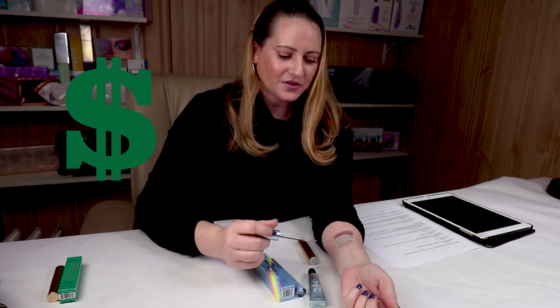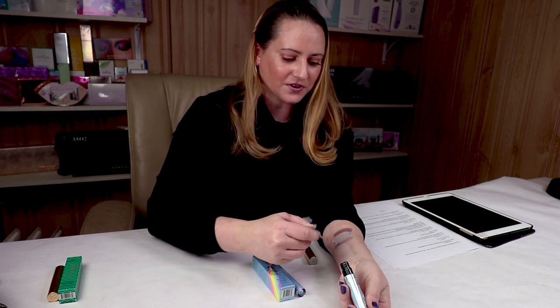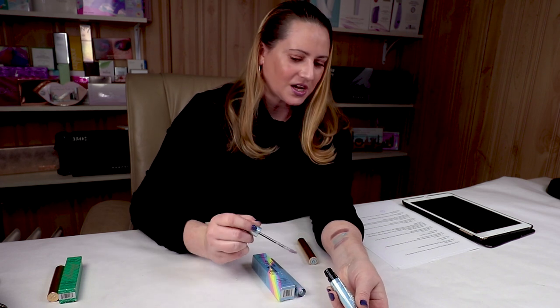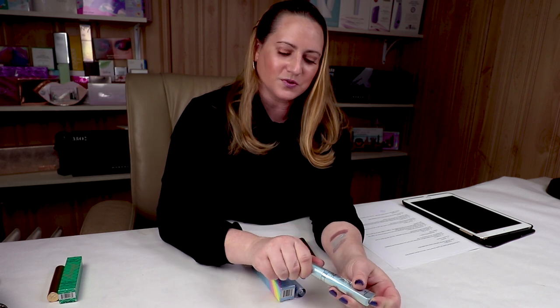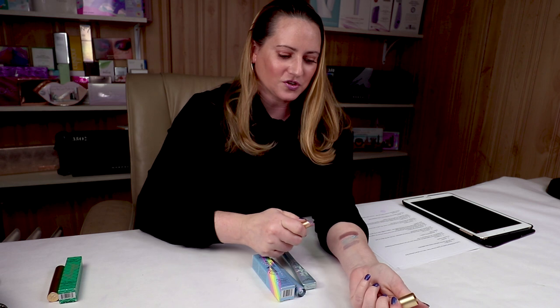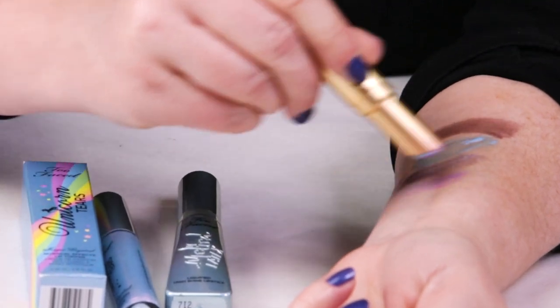For price, I gave it a thumb up — it's $19, which isn't outrageous, especially for a more prestige brand of cosmetics. Number ten is the It Factor — I gave it a thumb up. I love anything unicorns, mermaids, rainbows, butterflies — all that good stuff. It's definitely a very fun product.